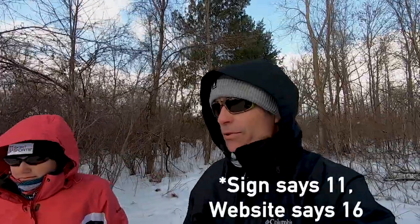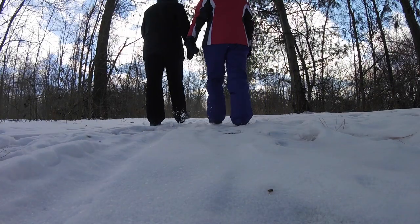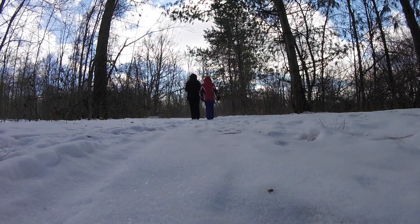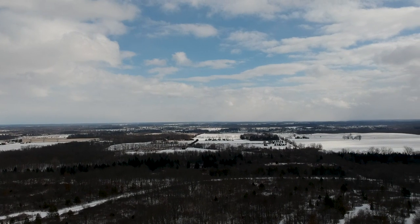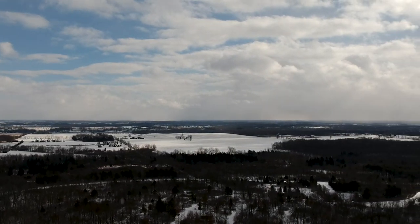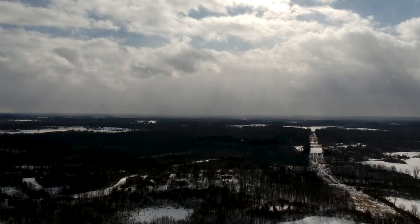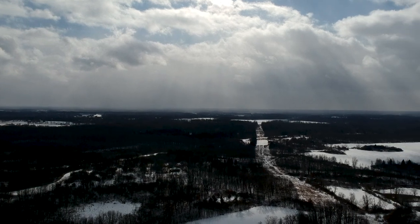There are 11 miles of trails at Sleepy Hollow State Park, available for pretty much anything. You have to look and see what trail you're on, but you can hike, bike, and even bring horses out here at the right time of year — just make sure you're on the right trail. Many of them are multi-use, so you have to think about who else might be out there. It doesn't matter what experience level you have or if you have little kids — there's a trail pretty much for everybody.